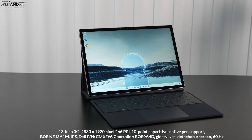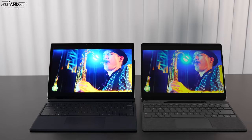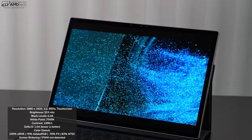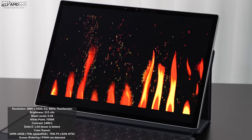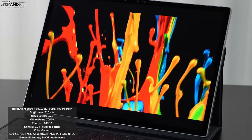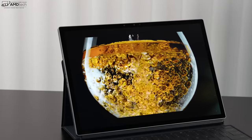The star of the show is the gorgeous display. It's a 13-inch panel at 2880x1920 — 266 pixels per inch — with a 3:2 aspect ratio, same as the Surface Pro 9. The only difference is it's limited to 60Hz versus the Surface Pro 9's dynamic 120Hz, but I'd rather have better battery life at 60Hz. You get deep blacks, vibrant colors, excellent contrast at 1490:1, a very color-accurate delta-E of 1.04, and 100% sRGB coverage.